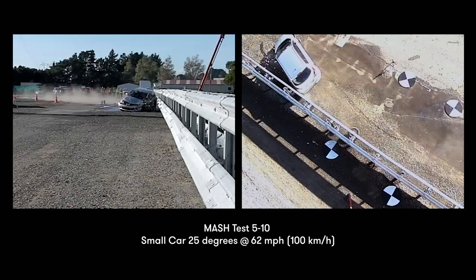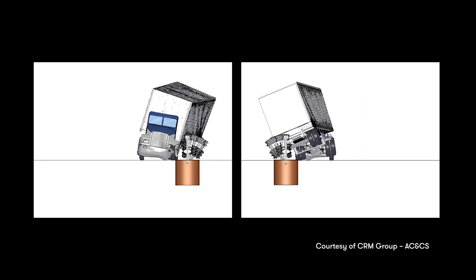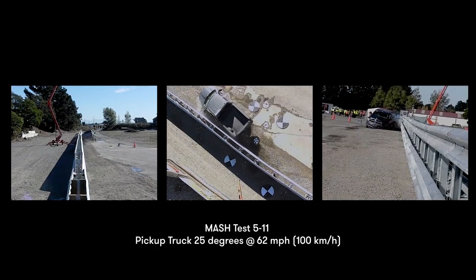Roadside barriers are really difficult to design. They are absorbing a huge amount of energy in a very short time frame. You have vehicles which are crashing and crushing into them. You've got the barrier which is deforming and moving, and it's all happening in a very short time frame.